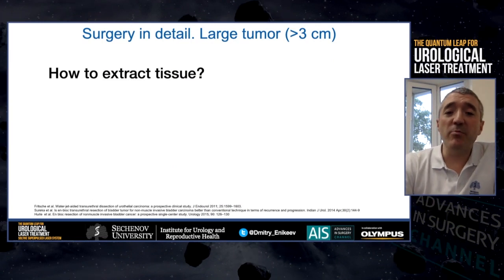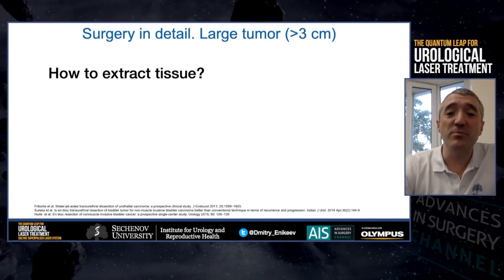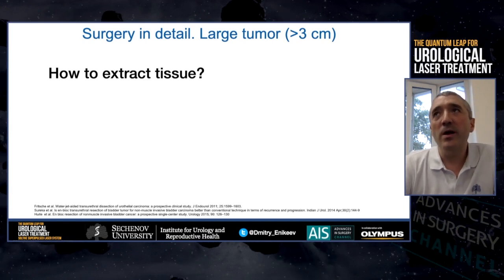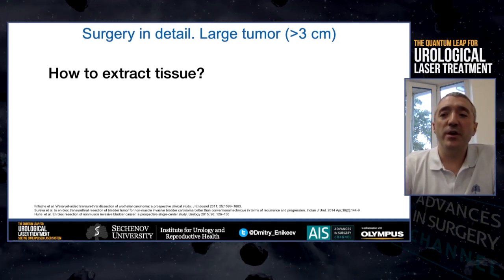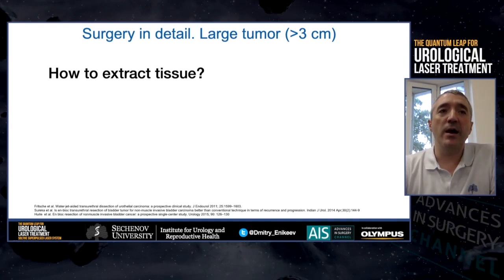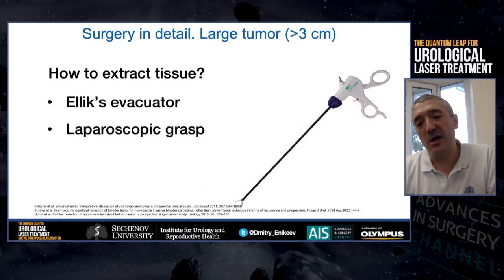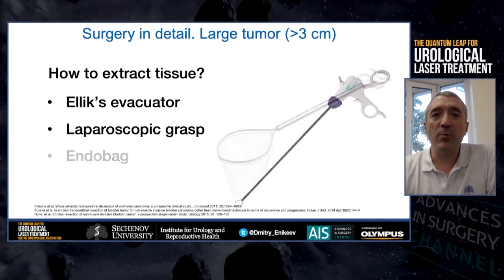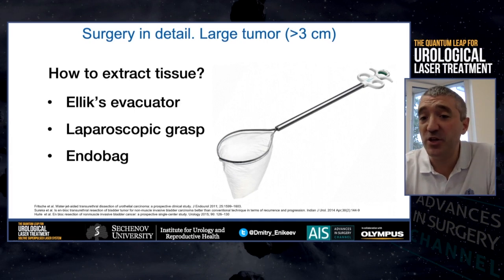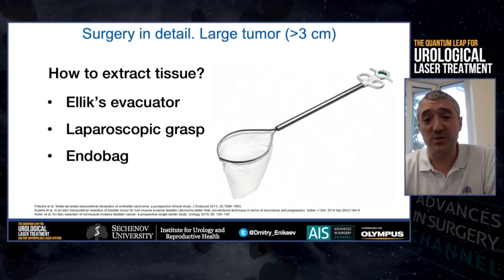UNBLOCK is recommended for tumors less than 3 centimeters because larger tumors are difficult to remove through the resectoscope. However, a lot of companies are working on the issue of tumor extraction. Currently available options include the Alex Evacuator, Ellik syringe, laparoscopic grasper, EnderBag, and at Sechenov University we mostly use morcellation. Contrary to what it seems, we do not violate the key principles of UNBLOCK.